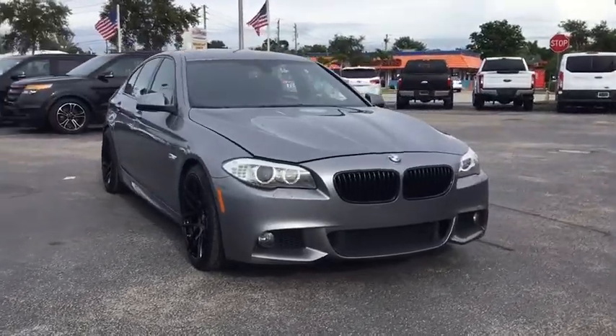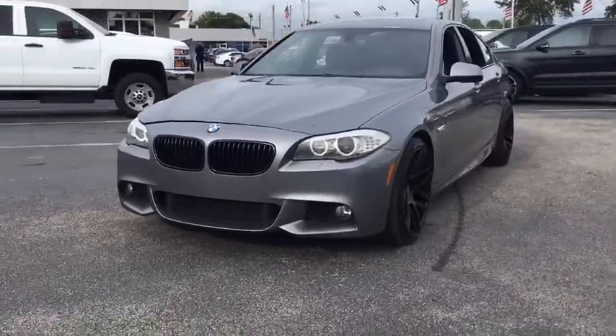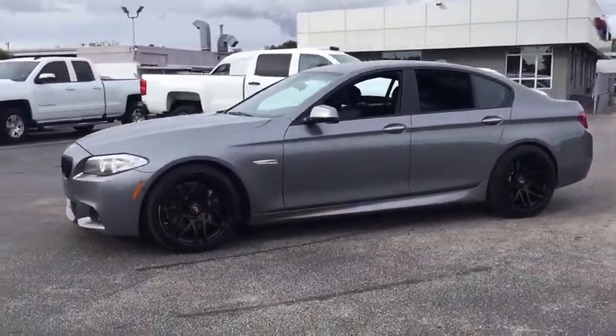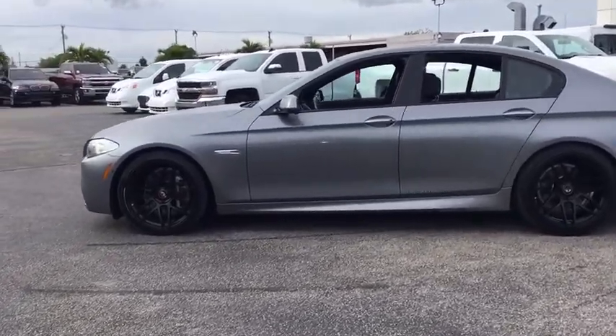Take a ride in the 2013 BMW 5 Series. The 5 Series incorporates bold styling cues that departed from BMW's traditional styling language. If you are looking for excitement and boldness, the 5 is for you.